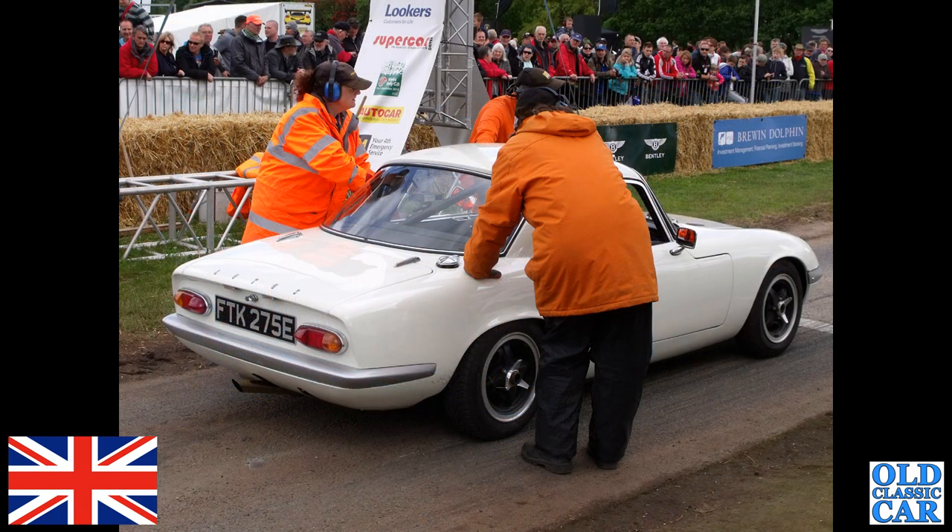Back to Cholmondeley — this was at one of the Pageant of Power events a few years back. Here we've got a 1967 white Lotus.